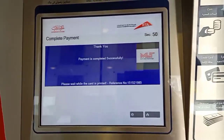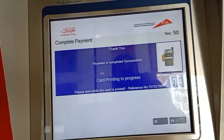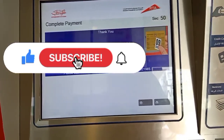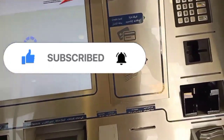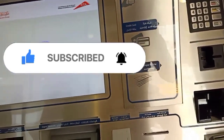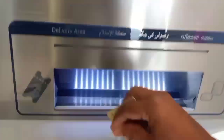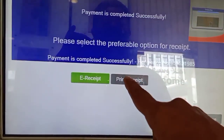Printing takes only one to two minutes. You can see at the bottom of the machine there is an output counter — both the mulkiya (registration card) and the sticker come out from there at the same time.